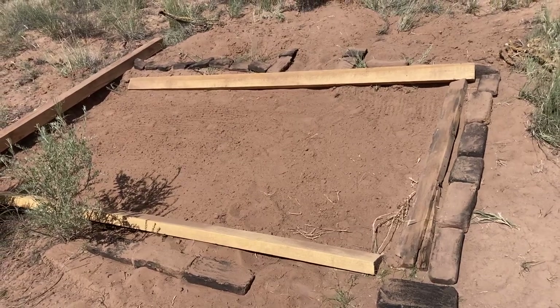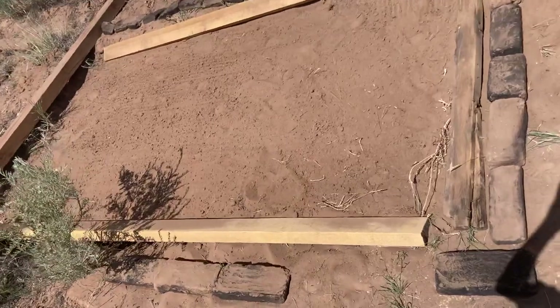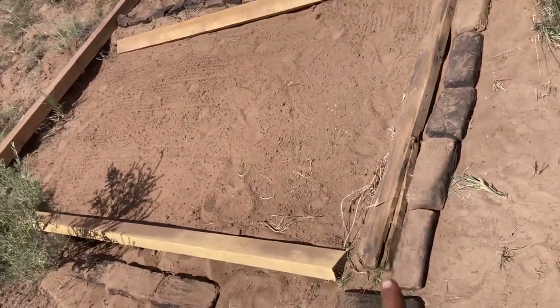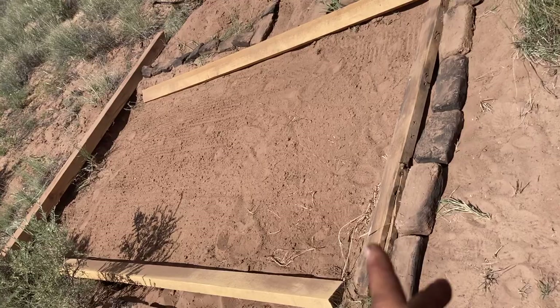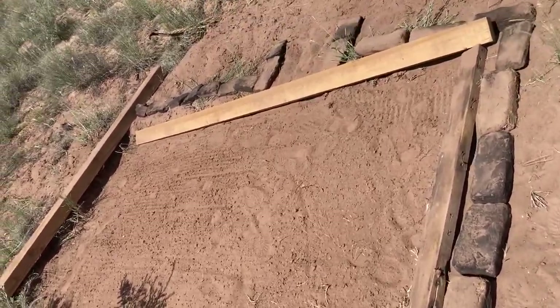Hello everybody. I am currently figuring out the dimensions of my new tiny house I'm building out of bricks that I've made. I've got some pieces of wood down so that I can just kind of conceptualize how big I'm going to make it and then figure out how many bricks long and wide it's going to take.